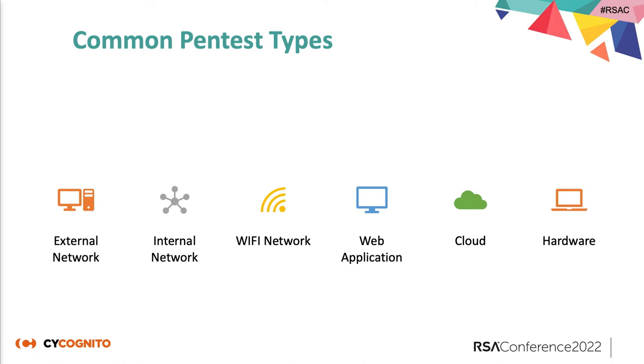There are common pen test types based on the type of targets you're testing: external network — which is really where cloud-based pen testing platforms come into play — internal network, Wi-Fi network, web application, cloud, and hardware. Every day we keep getting more things: Bluetooth, ZigBee, and other wireless technologies seen in OT environments. But the main focus for our purposes is going to be external networks.